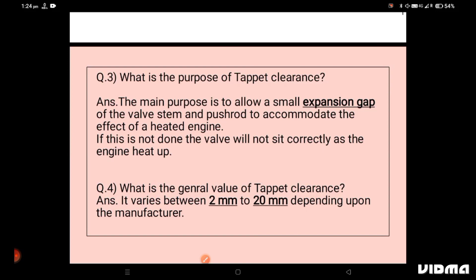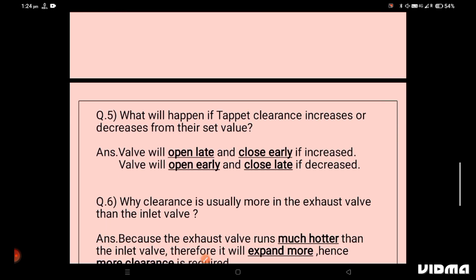Question number five: what will happen if tappet clearance increases or decreases from the set value? This question is mostly asked by surveyors. The exact answer is: if tappet clearance is increased, the valve will open late and close early. If tappet clearance is decreased, the valve will open early and close late.